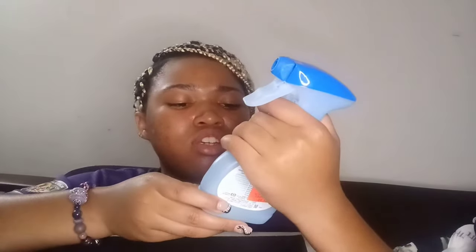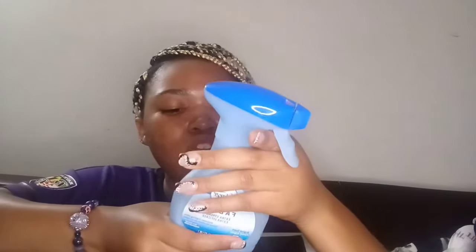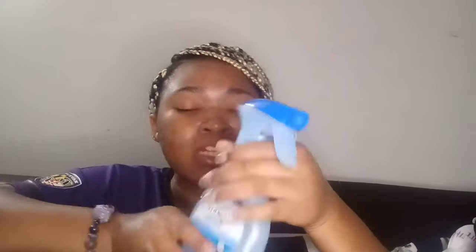Next, for $1.99, I got some fabric refresher — the kind that helps eliminate odors. You spray it on your clothes. My sister confirmed that's what you do with it.